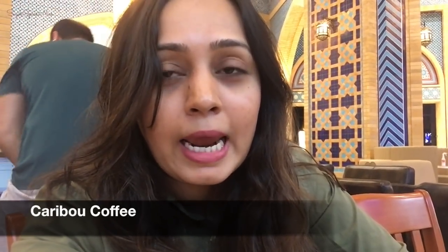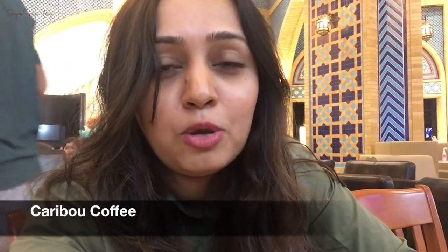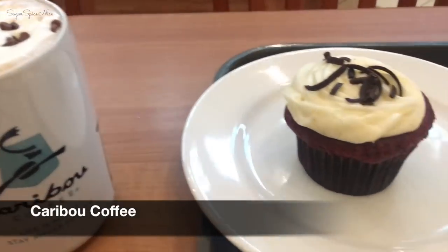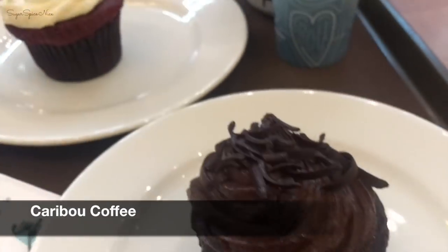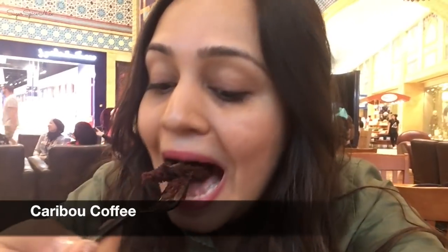Let's get started with my hot chocolate and cupcake, and also with my Dubai food journey. This is so good — I don't think I've ever had a cupcake with so much dark chocolate, and I love dark chocolate, so I'm totally relishing this.